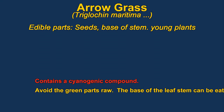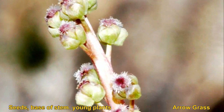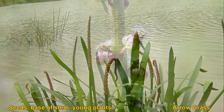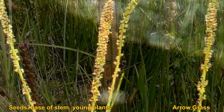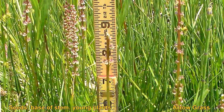Arrow grass can be toxic raw as they sometimes contain a cyanogenic compound. The seeds and stem are the edible parts, but they should be cooked first. The white base of the plant can also be eaten. Any parts that contain green are likely to have the toxin. The seeds can be parched and ground into a powder. Only the base of the leaf stems should be eaten, not the flower stems.